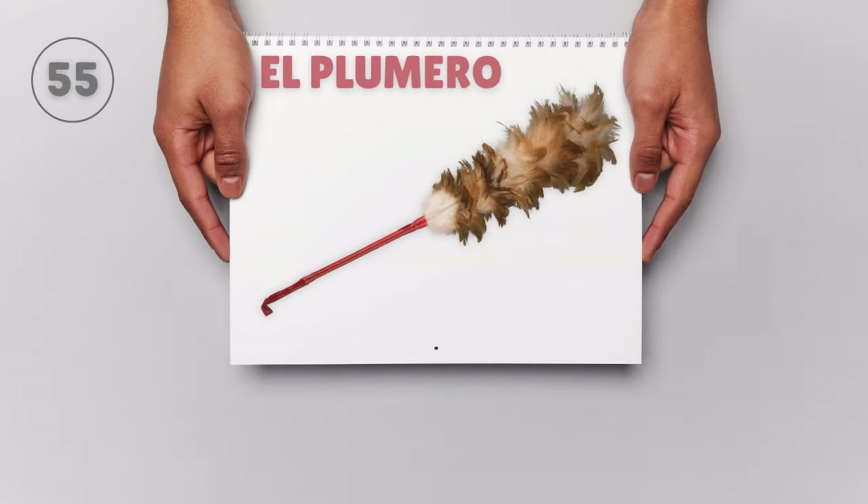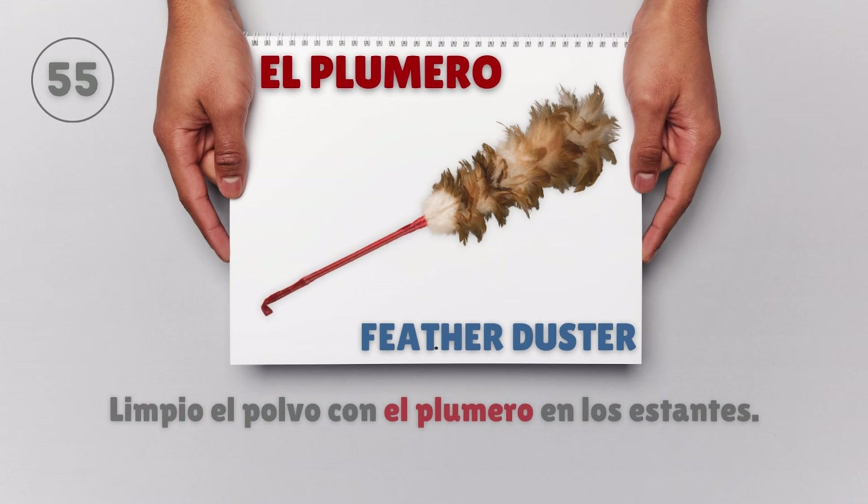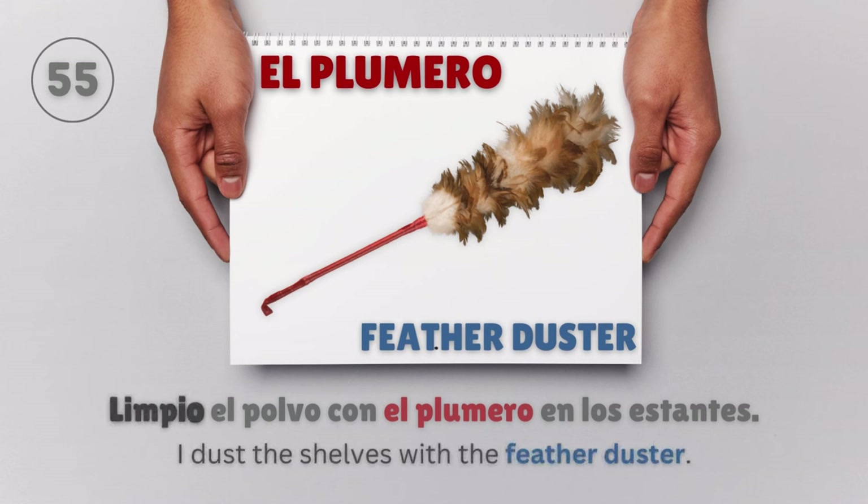El plumero — Feather duster. Limpio el polvo con el plumero en los estantes. I dust the shelves with the feather duster.